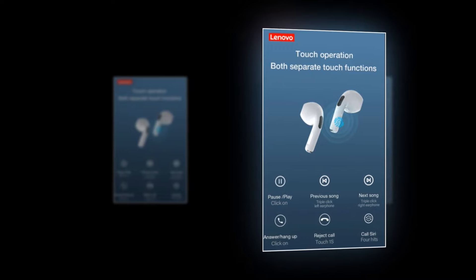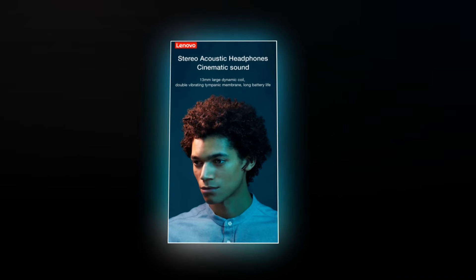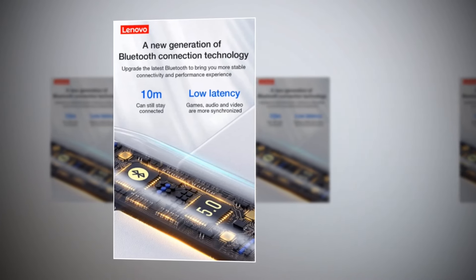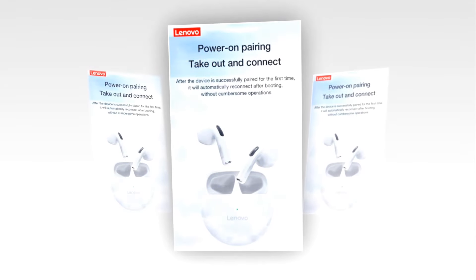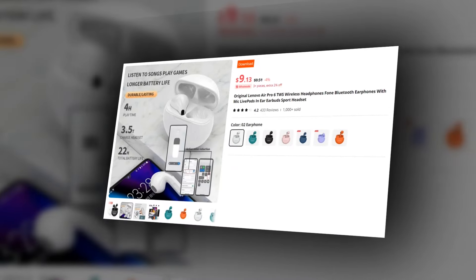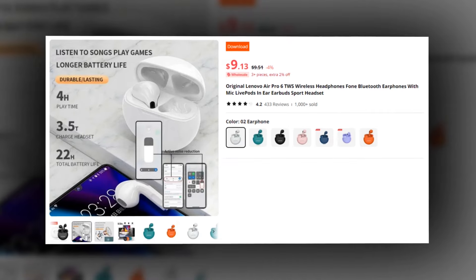Control your music and calls effortlessly with a multi-function touch control button. Immerse yourself in superior sound quality with HiFi stereo and deep bass. With the upgraded Bluetooth 5.0 chip, experience improved performance with a reliable connection up to 10 meters. Easily access Siri and control your device hands-free. Navigate through your playlist effortlessly with support for previous and next track functions. Whether you're an iOS or Android user, the Lenovo Air Pro 6 is perfectly compatible with both systems. This earbuds has a 4.2 rating and 2,000 plus units sold on AliExpress, so we recommend this earbuds to you.